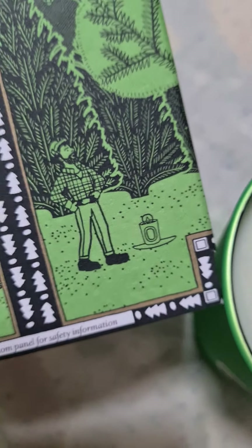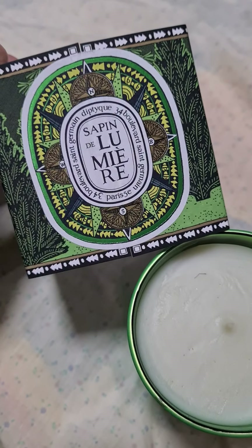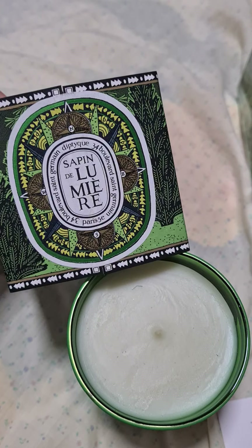This is the deer who lit the pine trees to guide the people, and this is the Diptyque candle. How symbolic — who knew that there was a story behind the candle? How lovely.